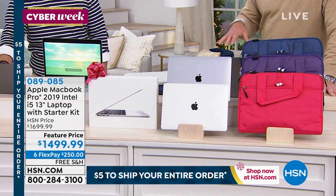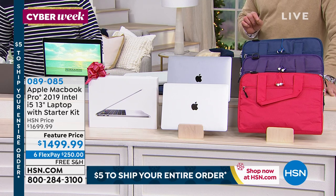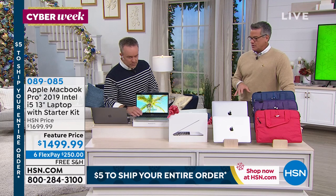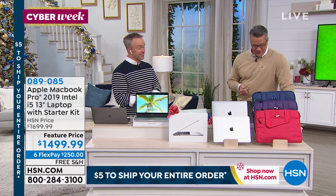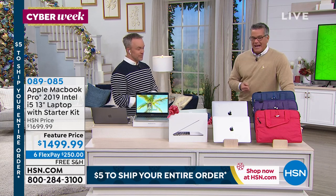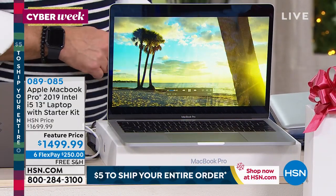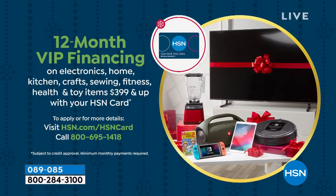The keyboard is the latest design — I'm already noticing the keys are different than the ones on mine. They are a bigger key, which makes them a little easier to see. My computer, which was $1,400 seven years ago, does not have Touch ID because that came along afterwards. We're doing VIP financing on this. You see a FlexPay of $250 — you can get it home for $125 plus tax on your first payment and you own the king of computers.